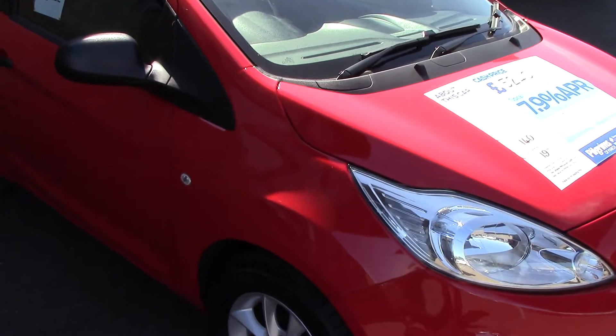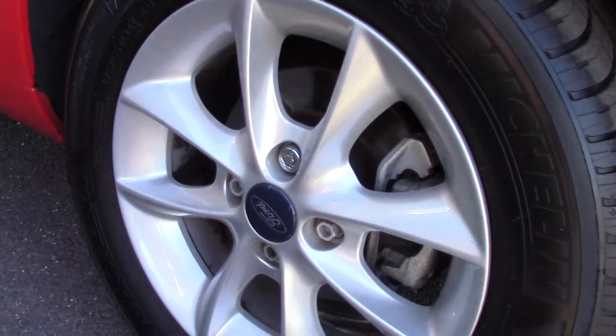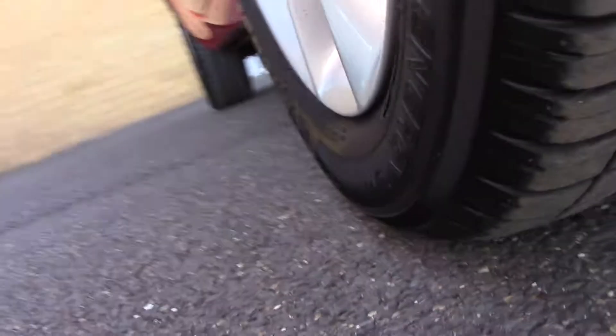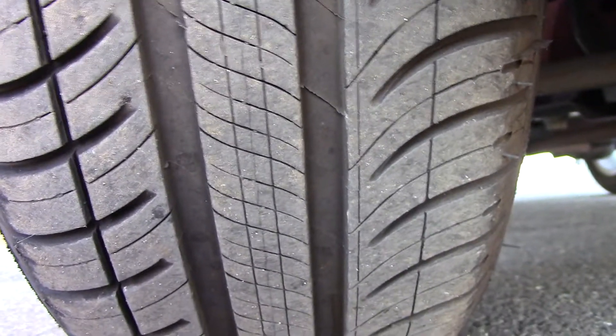This vehicle has had one private owner. Down here we can see the alloy wheels. And compared to a new tyre which is 8mm, these are 7mm on the front and 8mm on the rear.